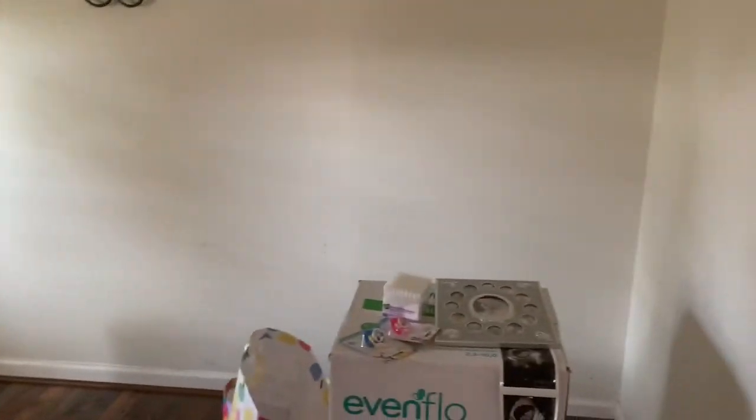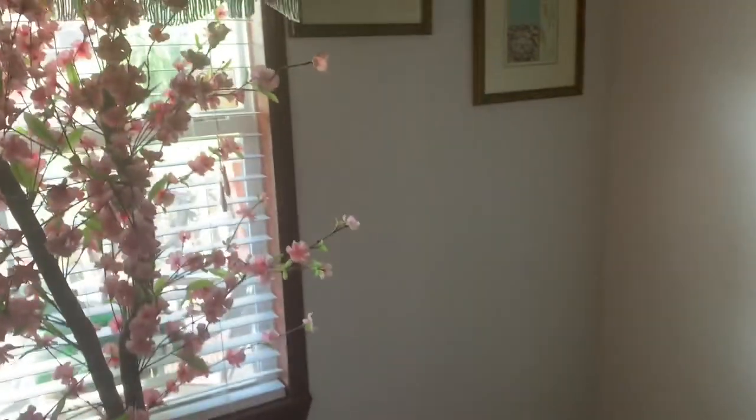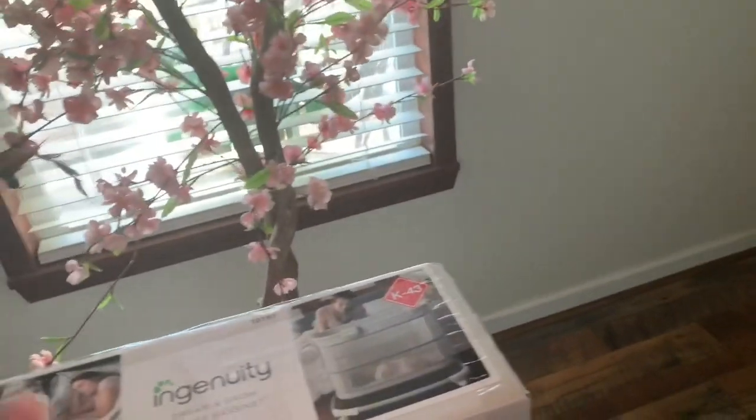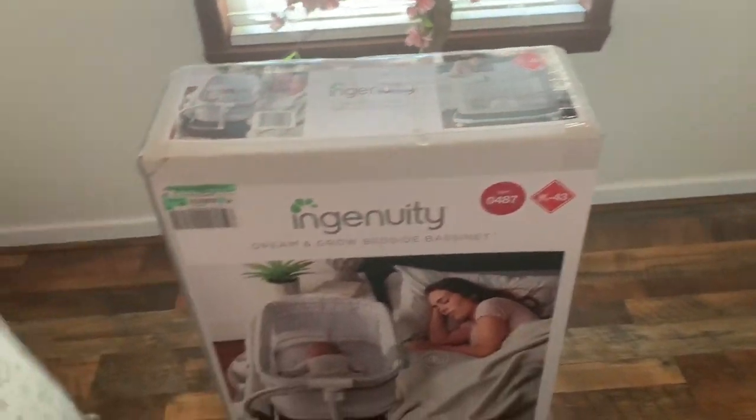I just want to start off by saying that this room is not even finished. I'm basically just waiting on my gender reveal to determine how I want the room to be changed. Take a good look around because it's not going to be like this. I decided to do a baby haul and I'm going to do it differently today.